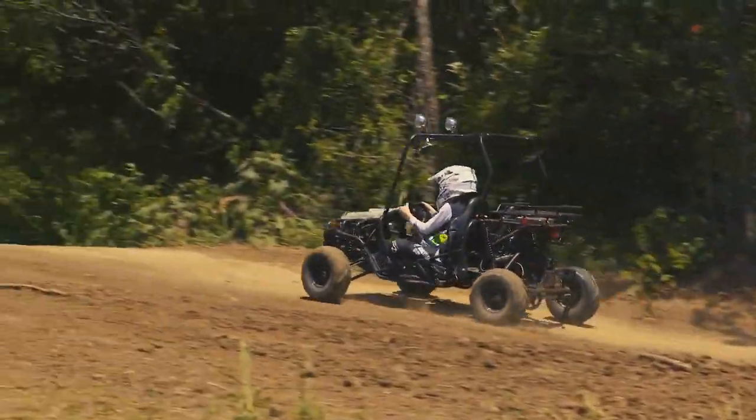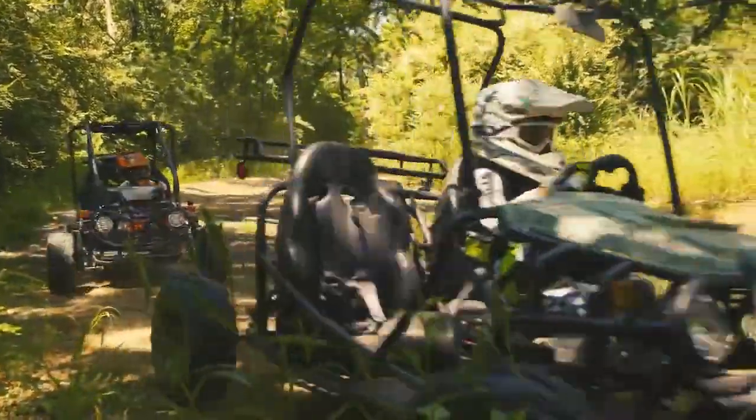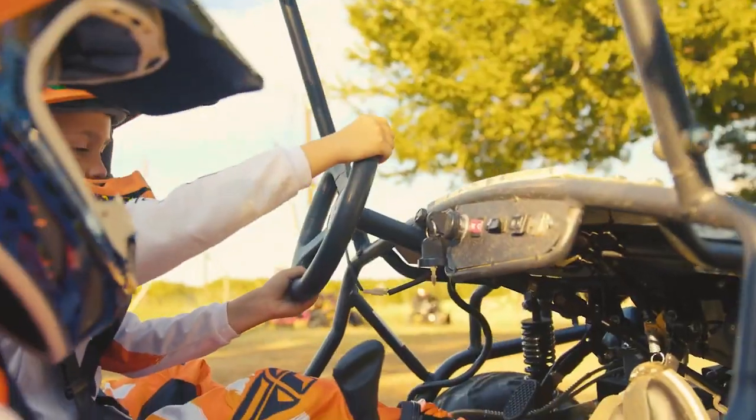It also has 3-point seat belts, a rear view mirror, directional lights, and a horn. It even has a gearbox which can be automatic or semi-automatic.